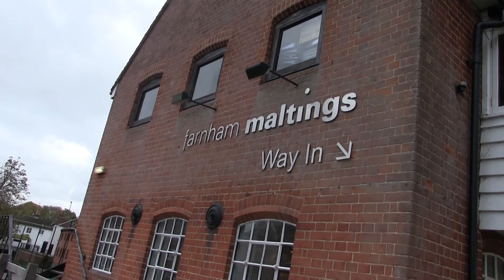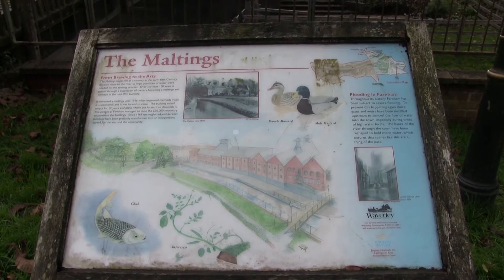I'm here at the Farnham Maltings. At the Maltings alone there's a huge range of things to do, ranging from pottery, yoga, dance, and there's also cafes and bars too. Let's see what else there is in the rest of Farnham.